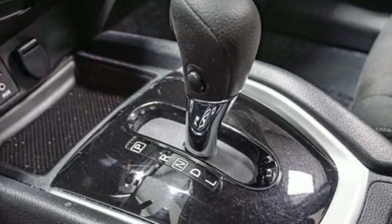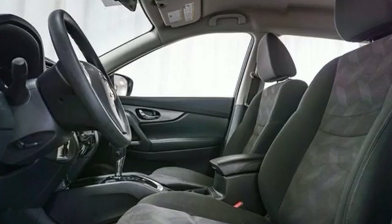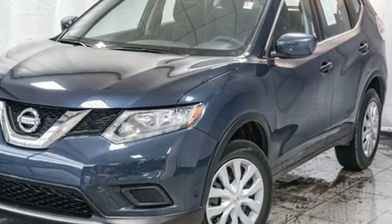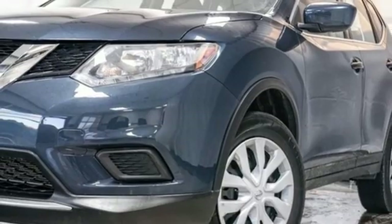New Car Test Drive notes the continuously variable transmission works well with the engine, quickly switching to an appropriate ratio for the driving conditions. Nissan excites the senses so you can enjoy the journey. Someone is going to drive this fantastic vehicle off the lot — it should be you. Test drive it today.